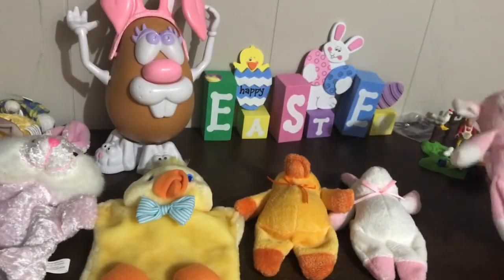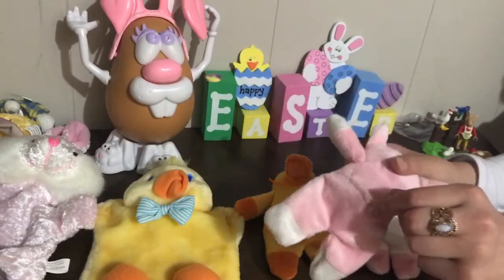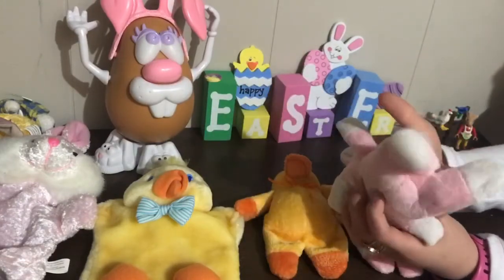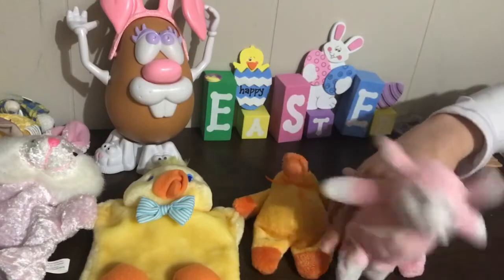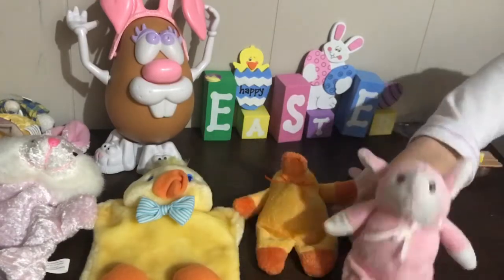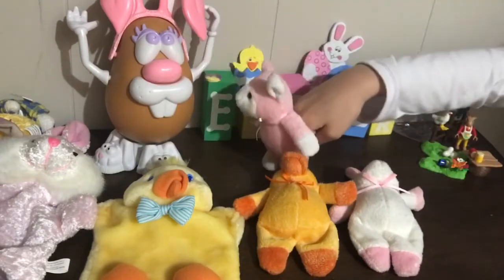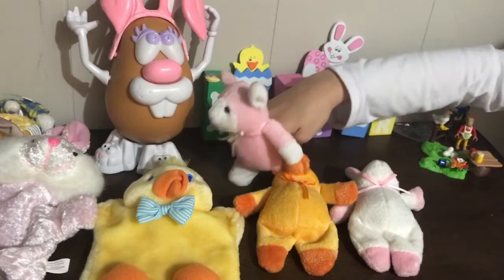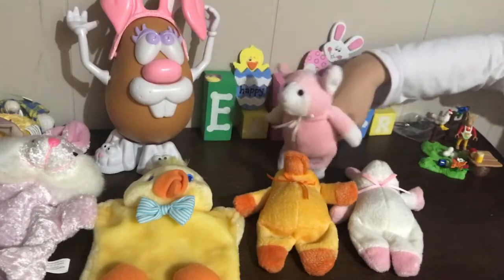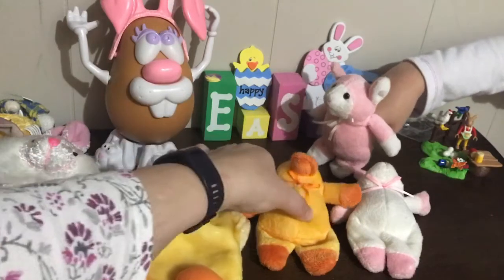Next we're going to do our puppets. The first one is a little pink lamb — it has almost little pants in the back where you can put your two fingers and move their legs, so they can walk and jump. Action words would be good: run, jump, hop, skip, sleep, hug — if you have two together.